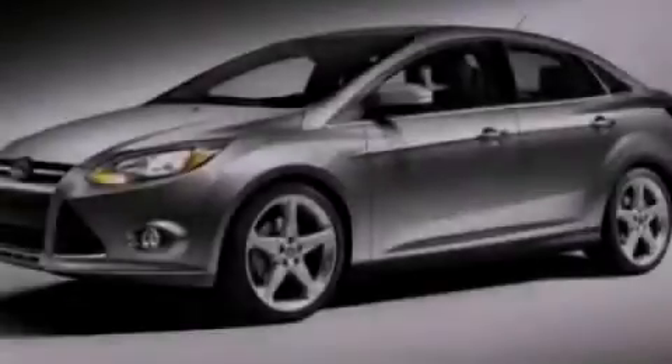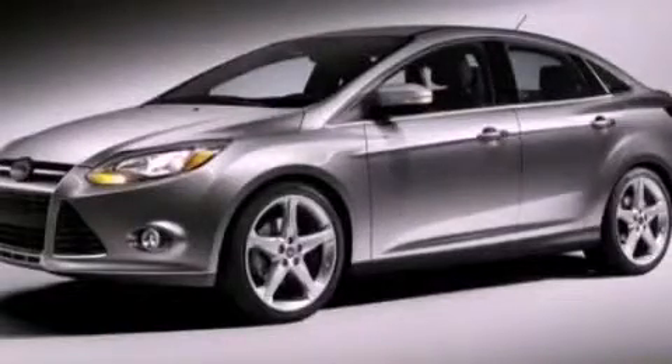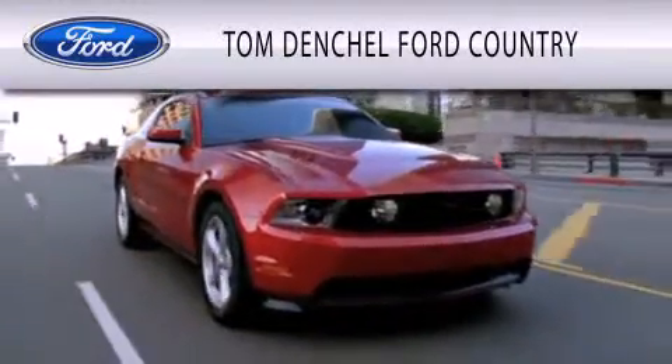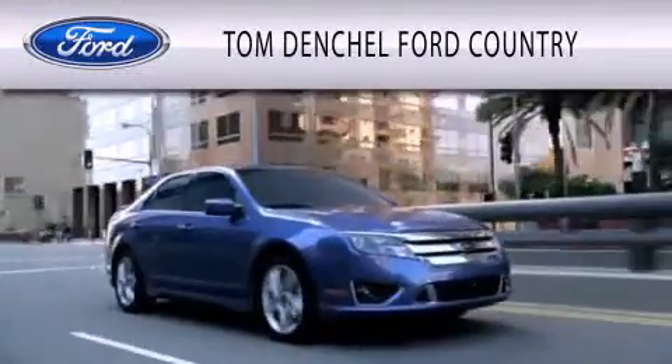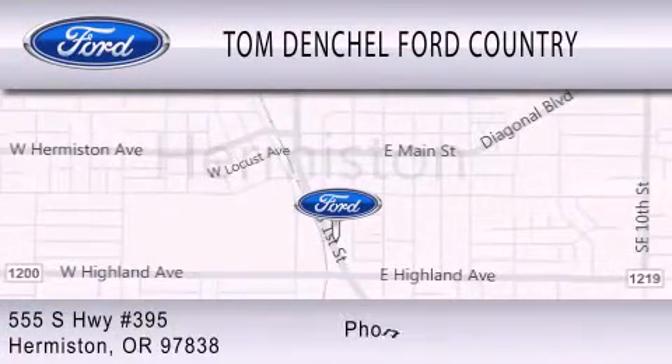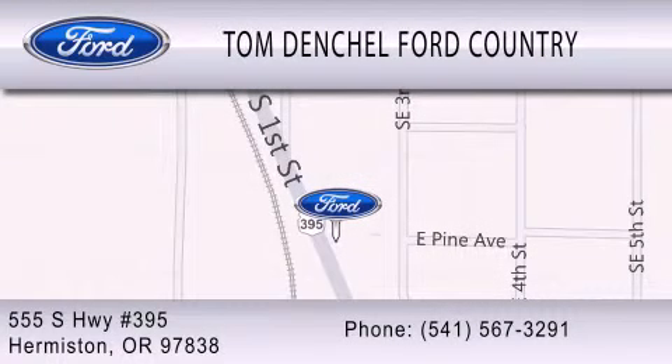Please call today to reserve this vehicle for a test drive. Tom Denschl Ford Country is dedicated to doing everything possible to ensure that the experience you have selecting your vehicle is as pleasant as possible. We are located at 555 South Highway 395 in Hermiston. Thank you.